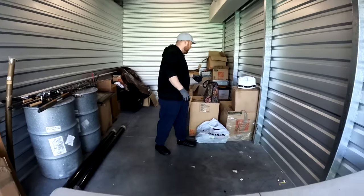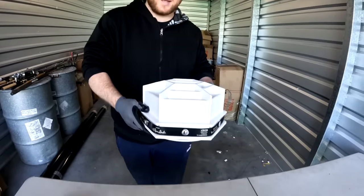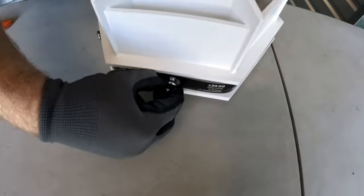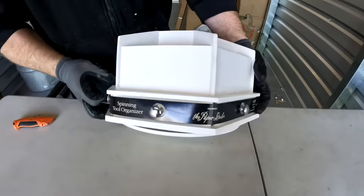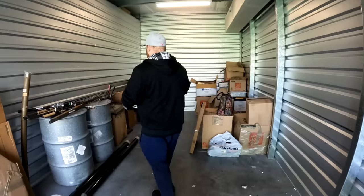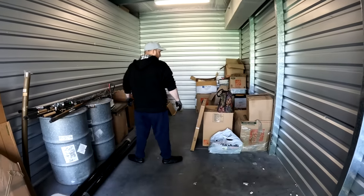Okay, next item — these are so cool! It's a lazy susan for your crafts — put your crafts in here, and it's got little drawers on the sides. Look at that — this is for crafters. I'll give that to Grandma Ventures; she can auction this off. These are expensive — it's solid wood, by the way.